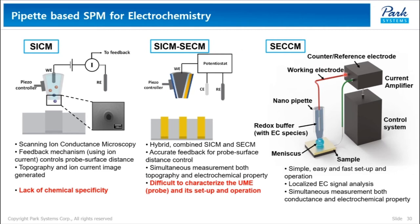There is a different technique called scanning electrochemical cell microscopy. It is also a pipette-based technique designed to allow simultaneous conductance and electrochemical visualization of surfaces and interfaces. Compared to the other pipette-based techniques, it is quite simple, easy, and fast to set up and operate. It enables localized electrochemical signal analysis at the nanometer scale. In addition, while SICM and SECM are only operable in liquid conditions, SECCM is working in ambient conditions.